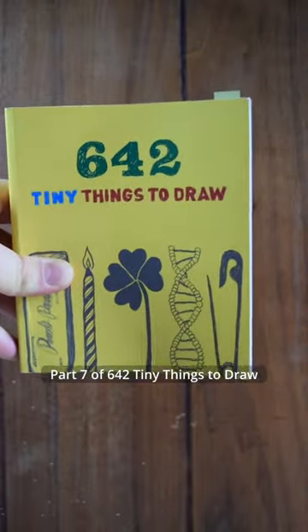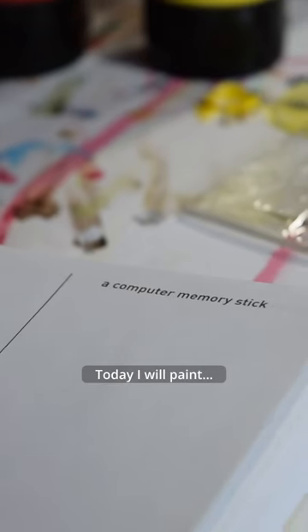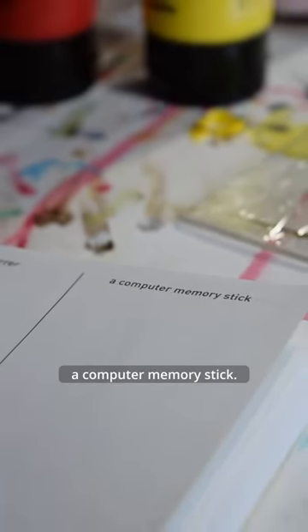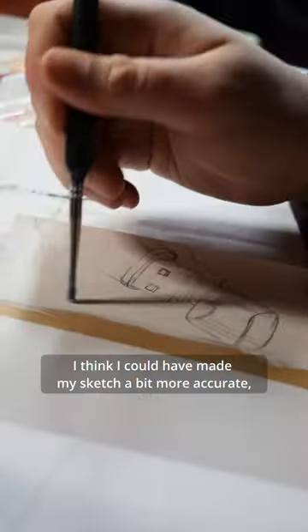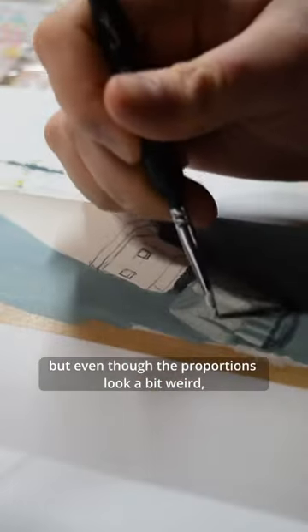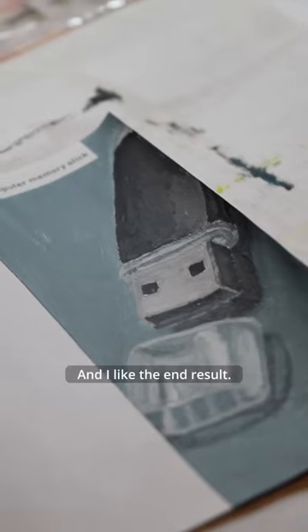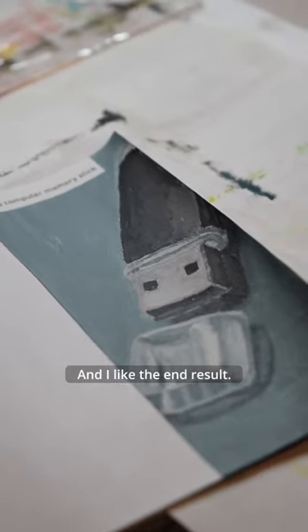Part 7 of 642 tiny things to draw. Today I will paint a computer memory stick. I think I could have made the sketch a bit more accurate, but even though the proportions look a bit weird, it was still a lot of fun to paint and I like the end result.